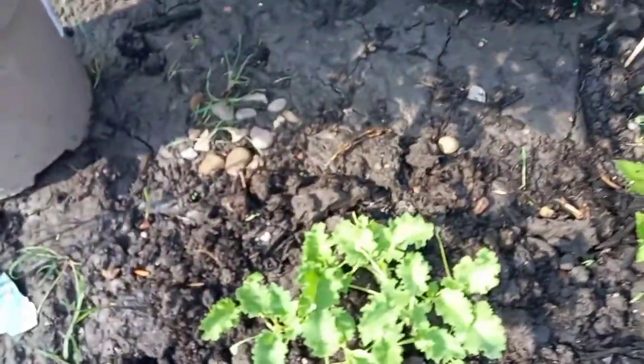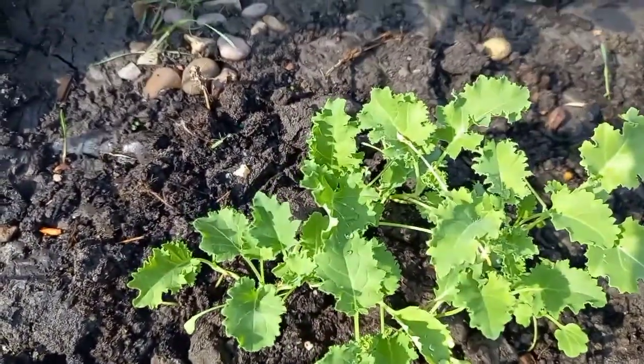This is my kale and it looks lovely now. And my chili.